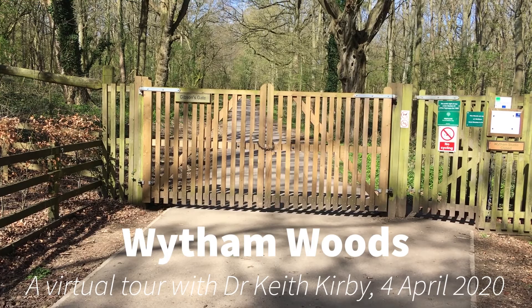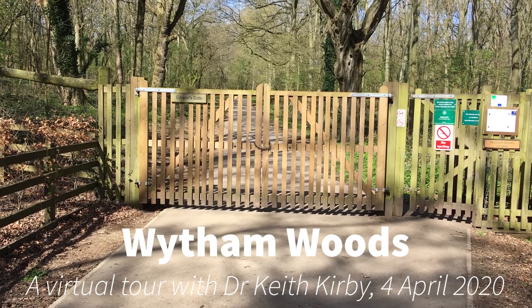Welcome to Whiteham Woods. This is the first in our virtual walks, being led by Dr. Keith Kirby, and we'll be looking at woodland flowers.